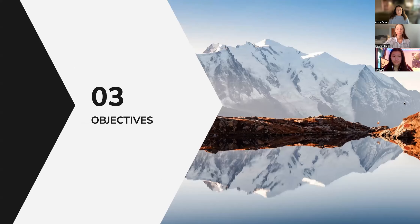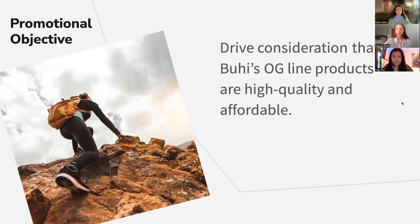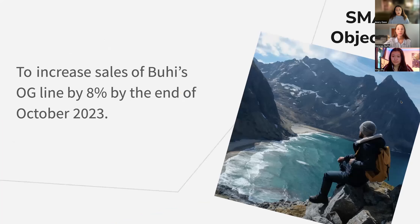We came up with a few objectives for this campaign. The first is a promotional objective: to drive the consideration that Buhi's OG Line products are high quality and affordable. Our sales objective is to increase the sales of Buhi's OG Line by 8% by the end of this campaign, which will conclude in October 2023.